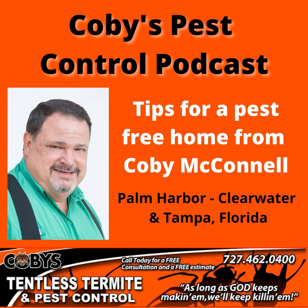And we are back. Hi, I'm Kobe with Kobe's Tentless Termite and Pest Control. And here, I'm going to answer a question we get all the time, which is: how much does it cost a year to take care of termites? Or how much does it cost for termite protection yearly?